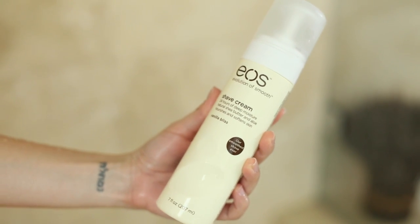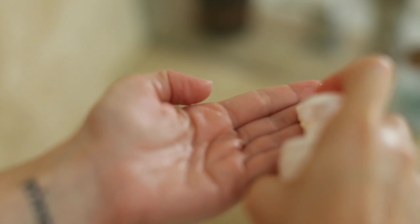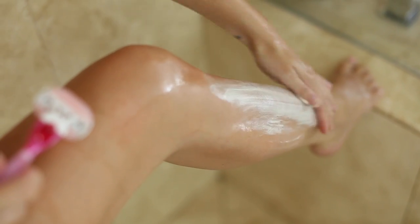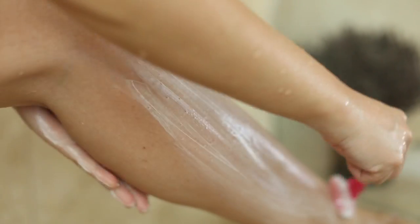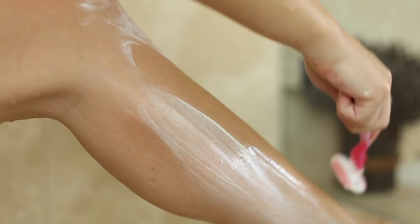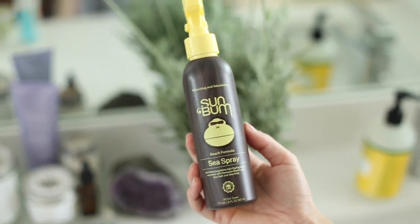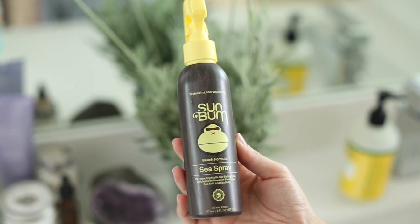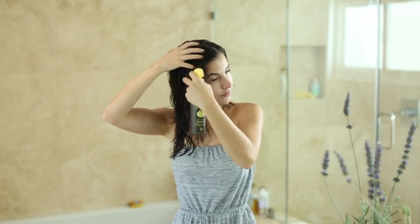I really like the EOS shave cream — it's very hydrating. I've made some shave cream recipes on my channel before and will link them in the description, but if you're looking for one to pick up at the drugstore, I'd highly recommend it. I've also been using Venus razors ever since I started shaving.